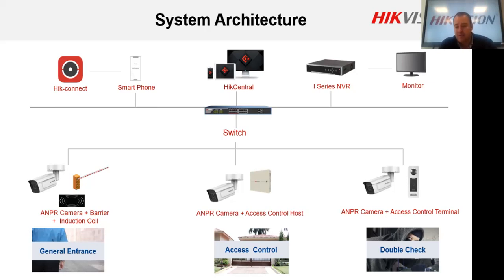The third option is dual authentication — NPR camera plus access control — before opening the boom. On the access control side, we support tag readers, cards, biometric or fingerprint reading, and facial recognition. It all depends on which solution you want for your client. Once again, it's number plate recognition plus the correct fingerprint before the boom opens — a very strong security solution.